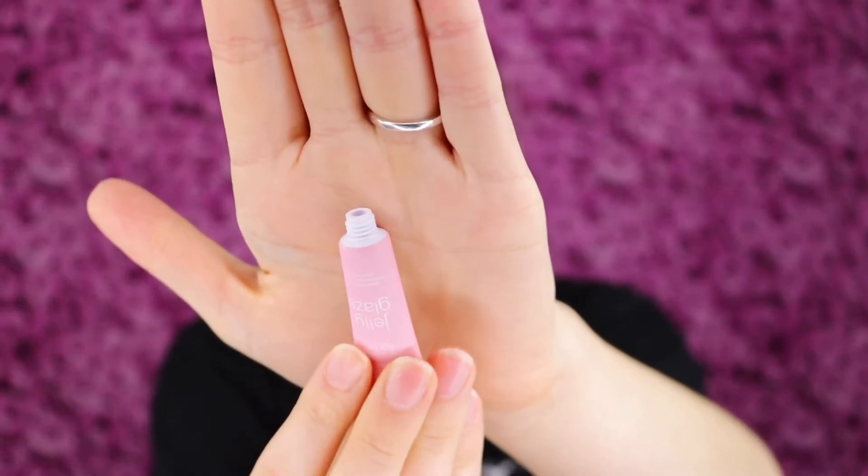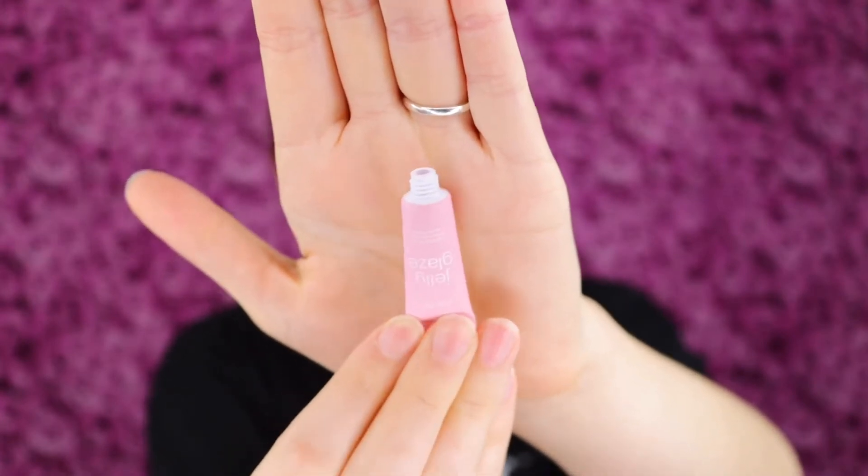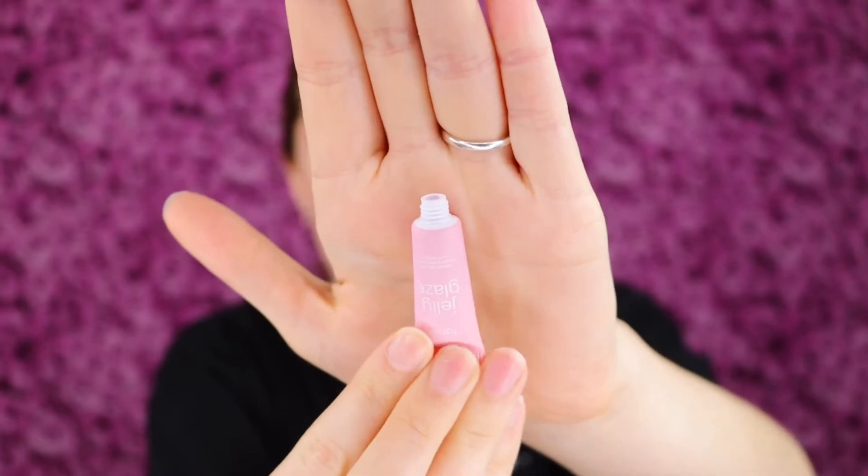Another great thing about this — I can compare it to other lip masks I've tried. The full size version has a little squeezy tube so you don't have to put your finger into the pot. That's my least favorite thing about the lip masks I have — having to use my finger to apply it. The Tarte lip mask is a squeezy tube, which feels a lot more sanitary. This small sample version doesn't have the squeezy tube, but I can still apply it right to my lips from the tube.